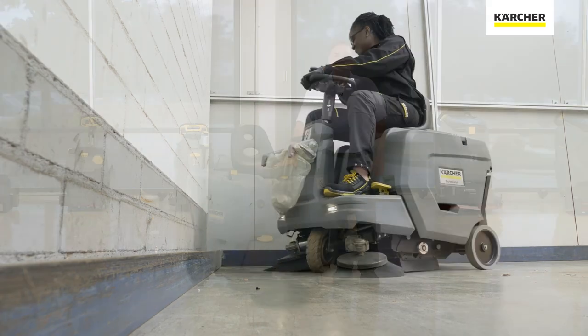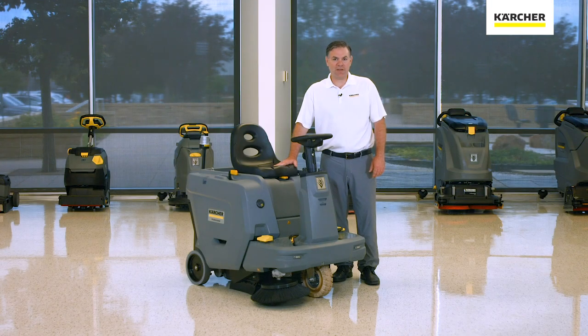Well, thank you for watching our video on the features and benefits of the KM8550. If you have any further questions, please contact your local area Karcher manager and they can assist you. And until next time, keep it clean.